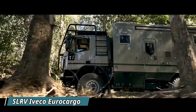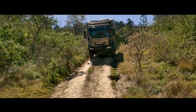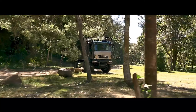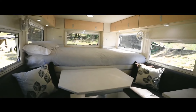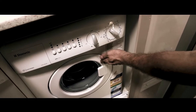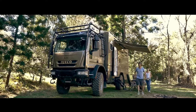Imagine conquering off-road adventures with all the comforts of home in tow. That's the magic of the SLR-V Iveco Eurocargo. This beastly 4x4 expedition vehicle isn't your average camper van — it's built for exploring remote destinations with confidence, thanks to its powerful engine and rugged build. Step inside and you'll be surprised by the luxurious living space: a spacious 5.5-meter interior with all the amenities you crave, including a comfy lounge area, a well-equipped kitchen, and even a private bathroom. Clever design features and high-end appliances ensure you'll stay comfortable for days on end, even far from civilization.